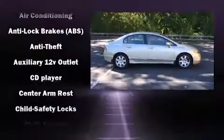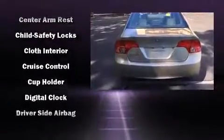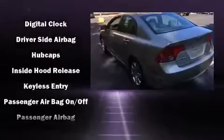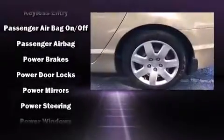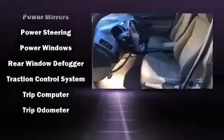Honda also prioritized safety and security with features such as head curtain airbags, front side impact airbags, anti-whiplash front head restraint, a panic alarm, and ABS brakes. This car was designed with safety in mind, allowing you to drive with even greater assurance.